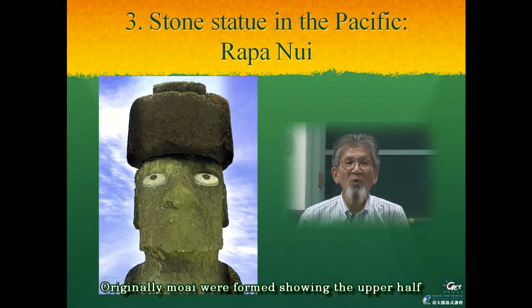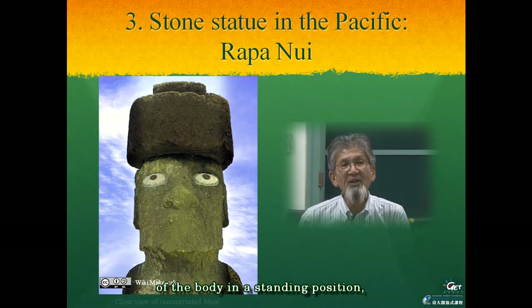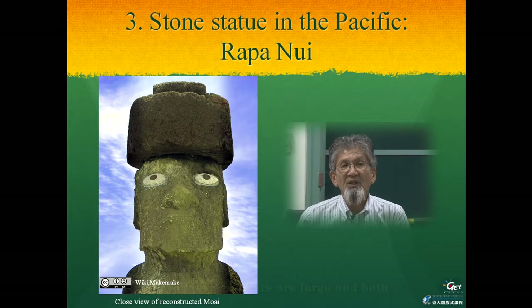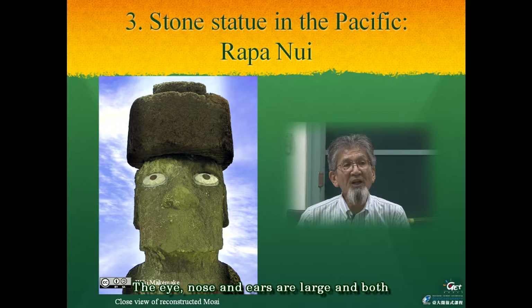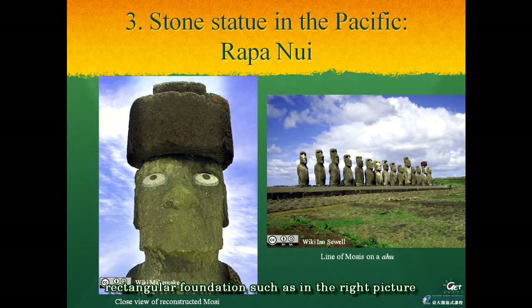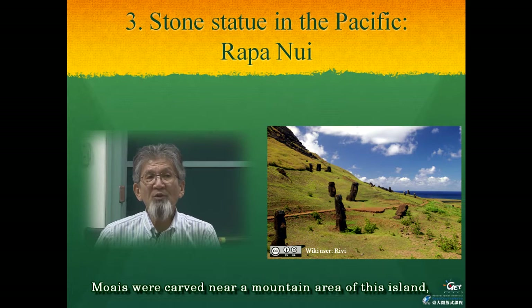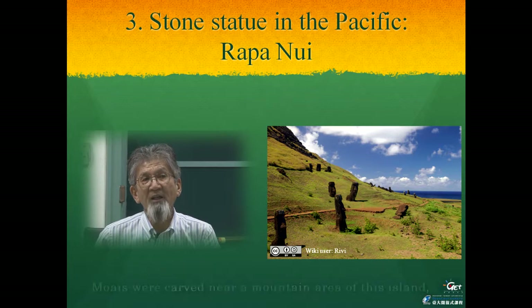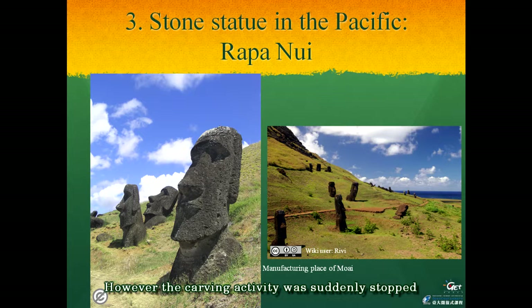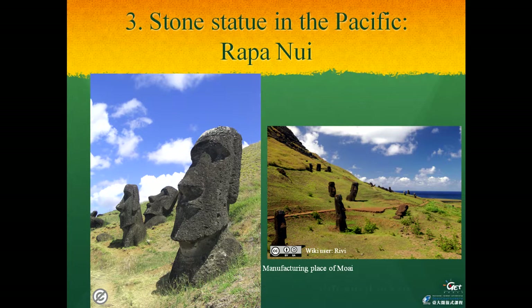Ordinary Moai were formed showing the upper half of the body in standing position, and combined with other stones used for eyes and head decoration. The eyes, nose, and ears are large, and both hands close around the sexual organs. Ahu was constructed along a flat rectangular foundation. Moai were carved near a mountain area of this island and were later moved to the place of each Ahu. However, the carving activity was suddenly stopped one day for some reason, and therefore we can see a lot of unfinished Moai half-buried in this mountain area.